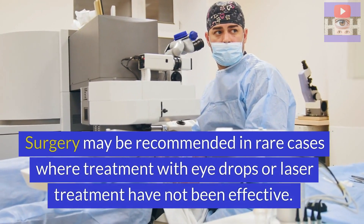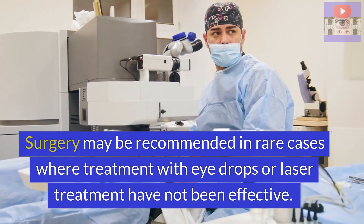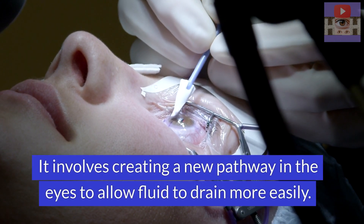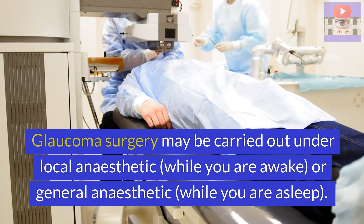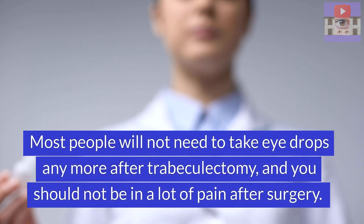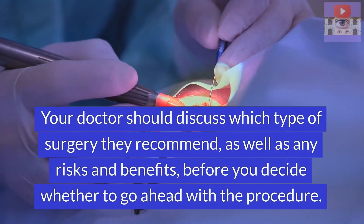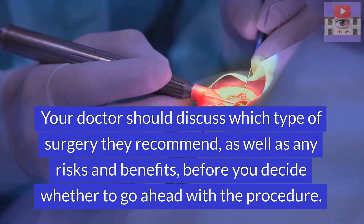Surgery may be recommended in rare cases where treatments with eye drops or laser treatment have not been effective. The most common type of surgery for glaucoma is called trabeculectomy. It involves creating a new pathway in the eyes to allow fluid to drain more easily. Glaucoma surgery may be carried out under local anesthesia while you're awake or general anesthesia while you're asleep. Most people will not need to use eye drops anymore after trabeculectomy, and you should not be in a lot of pain after surgery. Your eye doctor should discuss which type of surgery they recommend as well as any risks and benefits before you decide whether to go ahead with the procedure.